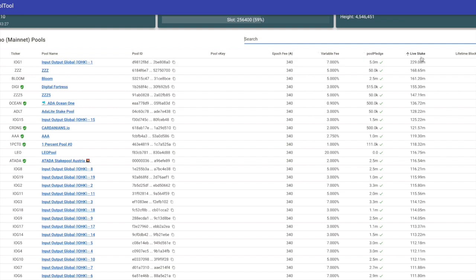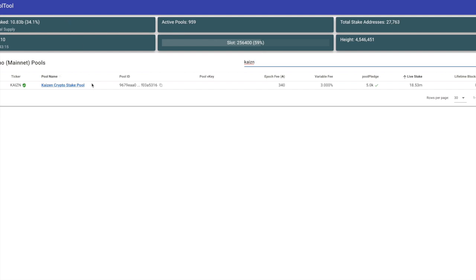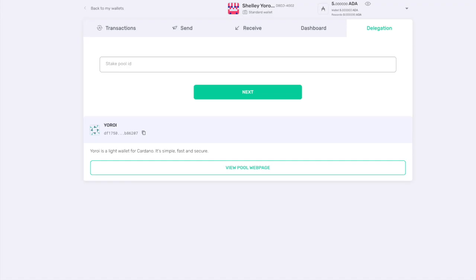For finding a stake pool, I recommend the tool pool tool.io — it's a very straightforward user interface showing all the metrics related to different stake pools, including the fixed fee and variable fee. I did post a video earlier today about how to look at these different metrics. For the sake of this video, let's choose the Kaizen stake pool. You can type in the pool ticker in pool tool, which shows you the epoch fee, variable fee, pool pledge, live stake, and more. The pool ID is the information we need — just click to copy it to clipboard.